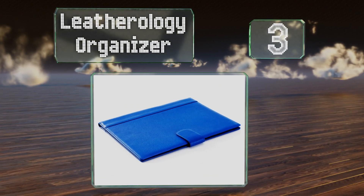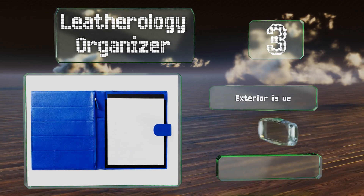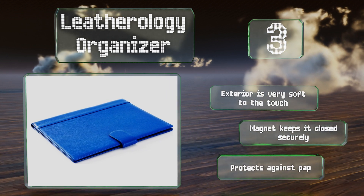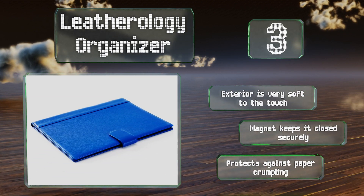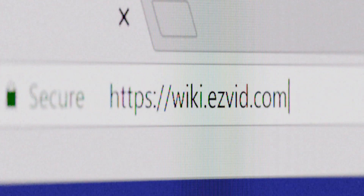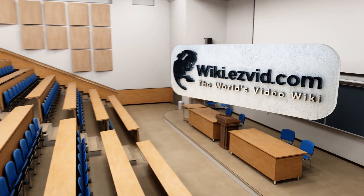Nearing the top of our list at number three, available in more than 10 vibrant colors, the Leatherology Organizer is ideal for the student or professional who wants to add some extra pep to his or her day. Its large zippered compartment will accommodate a tablet or some papers, making it versatile too. The exterior is very soft to the touch, and a magnet keeps it closed securely. It protects against paper crumpling.